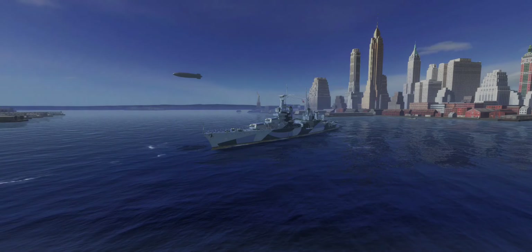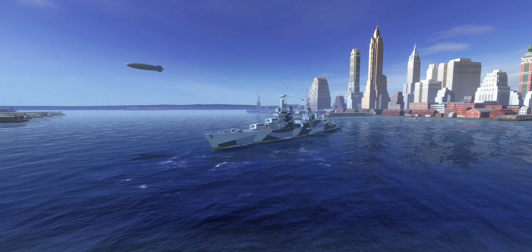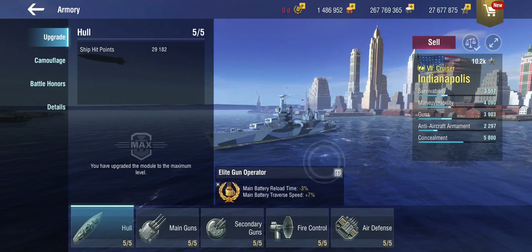Hello everyone and welcome back to World of Warships Blitz with Terry. Today we are looking at yet another American heavy cruiser, but this is a premium that has been around for quite a while — at tier 7, this is the USS Indianapolis.